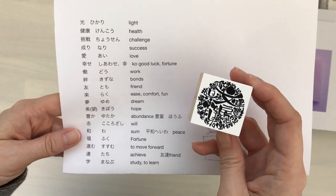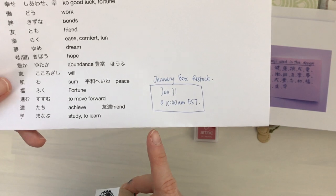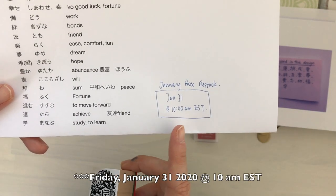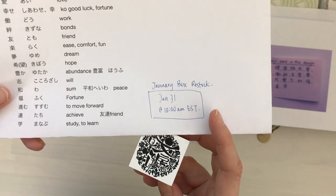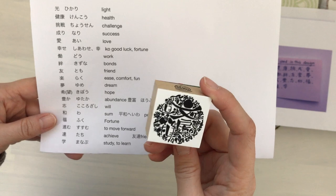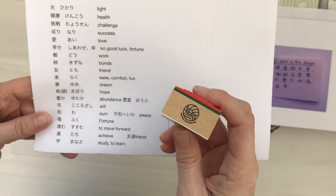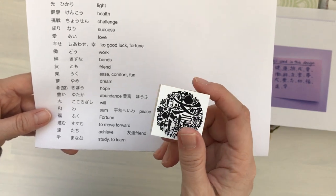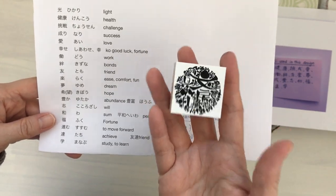I was able to get some January boxes. I've decided they will restock January 30th at 10 a.m. Eastern Standard Time. There's not a lot, unfortunately, but they will be there. I've also ordered just the stamp itself, and I'm hoping to get those in sometime — it won't be anytime soon though, probably several months. But I did order some of those as well, just the stamp.